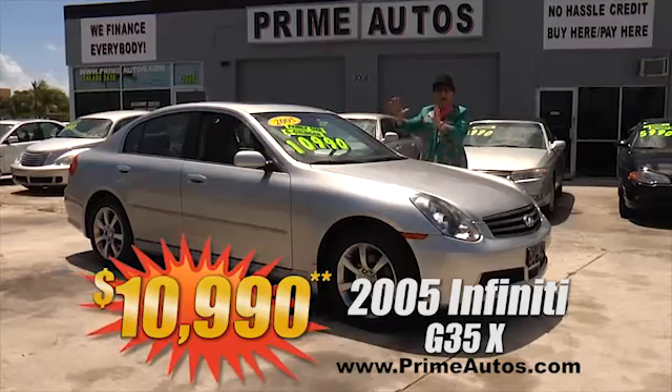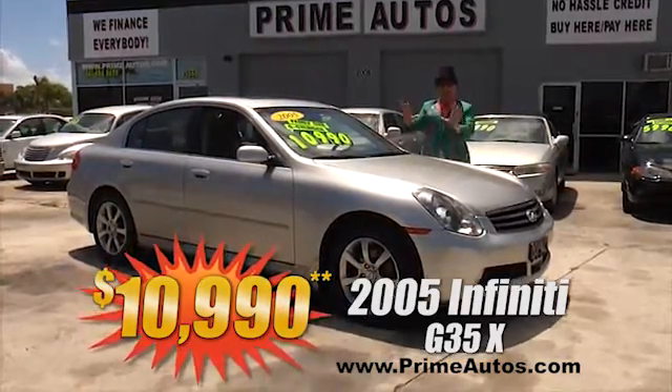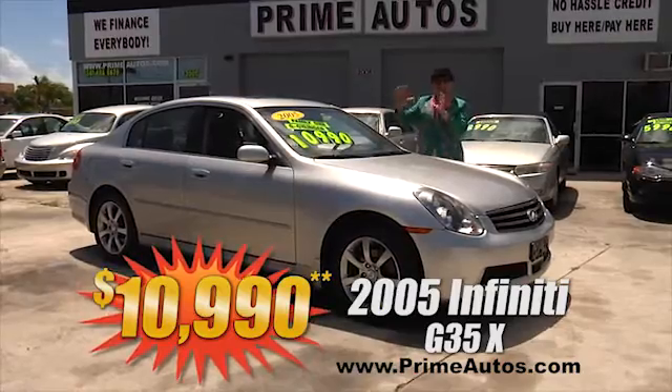This is unbelievable! Prime Autos has this awesome Infiniti G35X, all-wheel drive, premium luxury sports sedan with leather, DVD, navigation, moonroof, alloys, and so much more. And it's right here at Prime Autos for only $10,990.